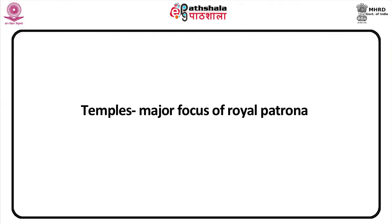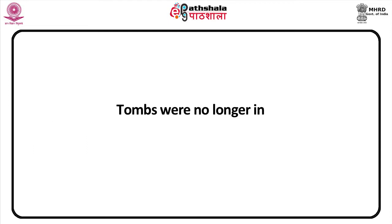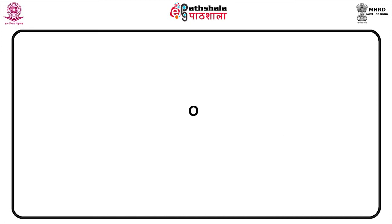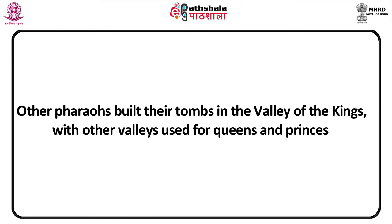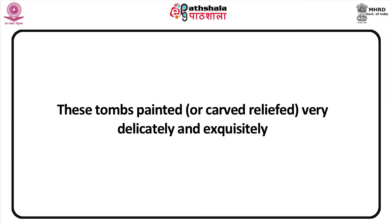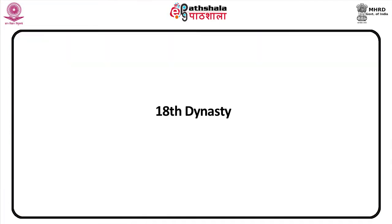Temples were a major focus of royal patronage, as were tombs and temples erected to glorify the kings themselves. One of the biggest changes of this time was that tombs were no longer pyramids but carved out of the rock face. Other pharaohs followed suit, building their tombs in what became known as the Valley of the Kings, with other valleys used for queens and princes. These tombs were painted or carved in relief very delicately and exquisitely, containing themes such as religious texts or idealized images of everyday life.